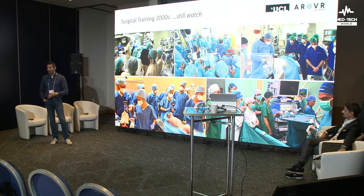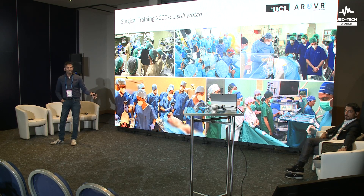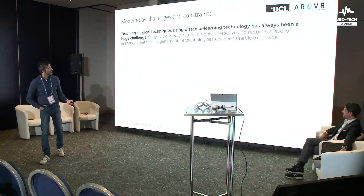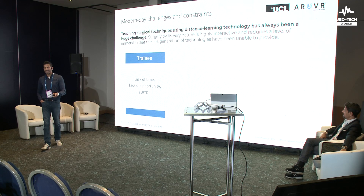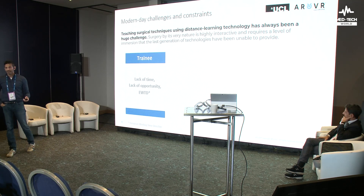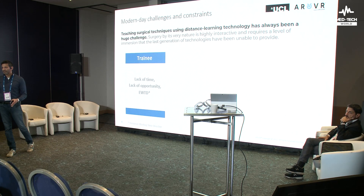Procedures are getting more technical. Procedures are getting more difficult for us to understand. And thereby we do need to spend time in the operating theatre. We do need to see what's going on. How can we substitute or augment that practice in real terms? For the trainee, we have this: lack of time, lack of opportunity, lack of hours. It's simply not the case anymore that you can spend the same physical man-hours in the operating theatre that used to happen in days gone by.